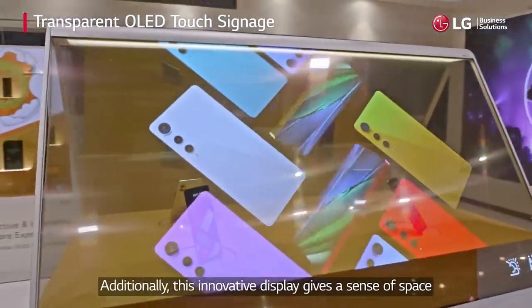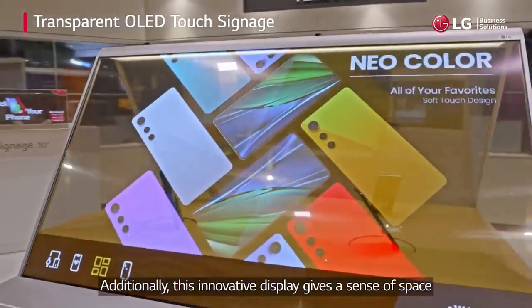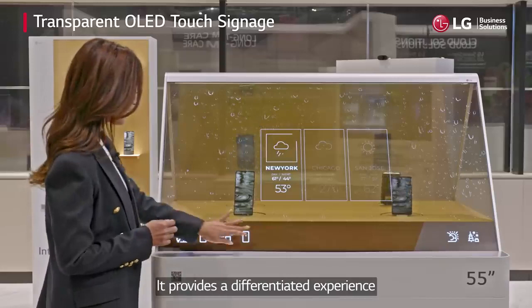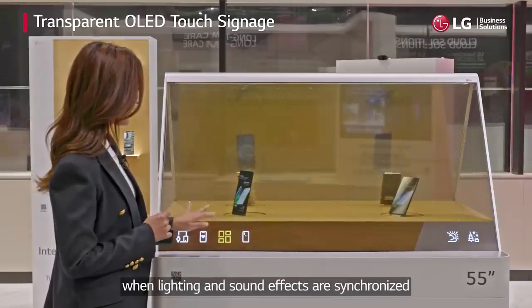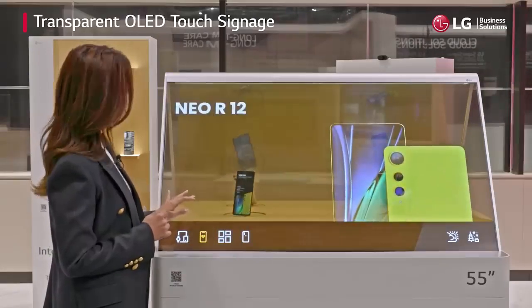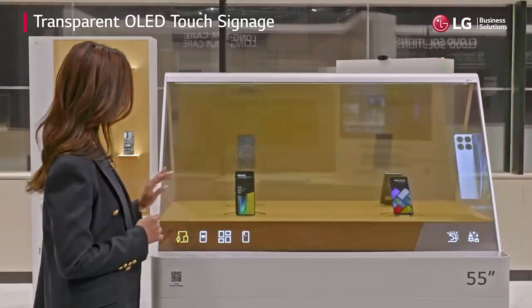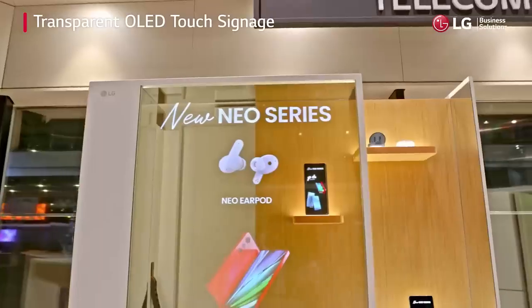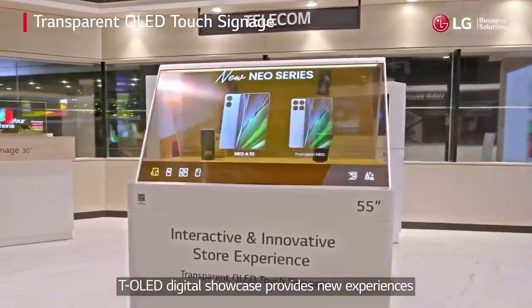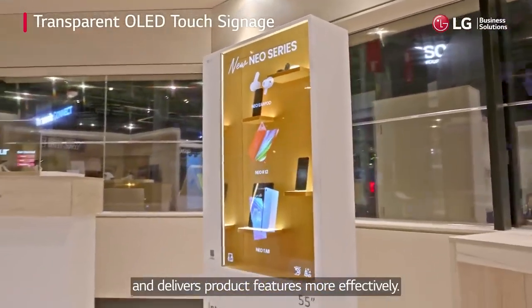Additionally, this innovative display gives a sense of space and openness to the store. It provides a differentiated experience when lighting and sound effects are synchronized based on information transmission through touch. T-OLED Digital Showcase provides new experiences and delivers product features more effectively.